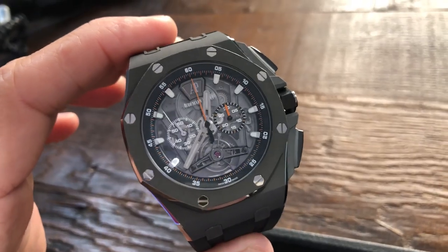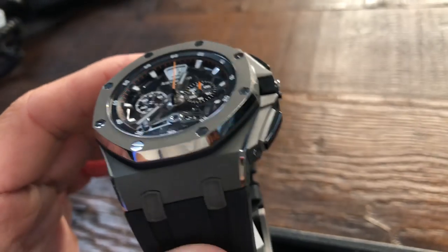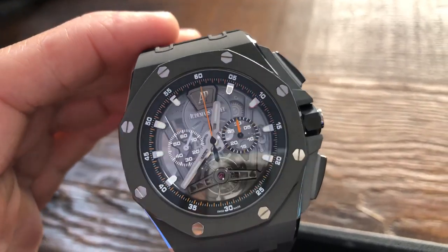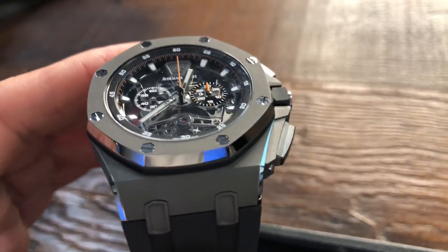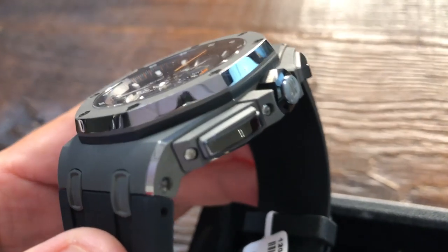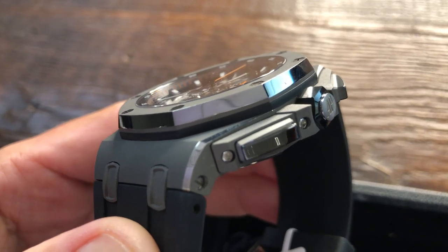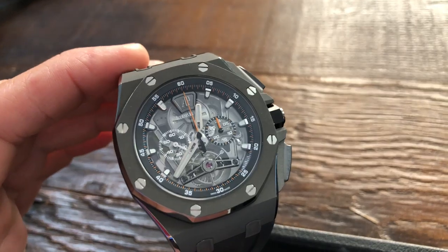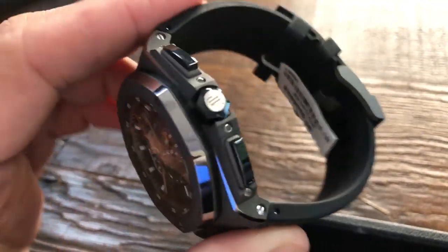I'm going to start with the Audemars Piguet Offshore tourbillon in titanium. Outside of the fact that I'm completely biased for Audemars Piguet, what I love most about this watch — the biggest pro for me — is its look. It is a sandblasted brushed titanium finish. When I turn the watch to the side you can see that sandblasted finish, and to me it just makes the watch absolutely gorgeous. However, that sandblasted titanium finish is also a con.